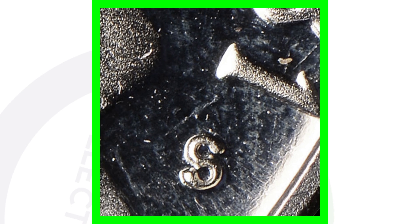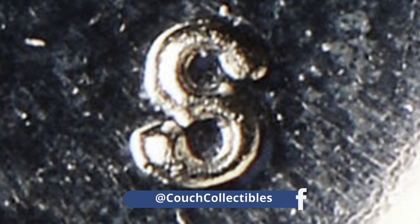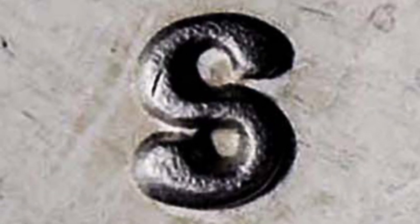For the 1981 proof Jefferson nickel, this is going to be the S mint mark, and there are two different types — a type 1 and a type 2. Here is the version of the type 1 S mint mark, and here is the type 2 version of the S mint mark. Always keep in mind there are two different types.